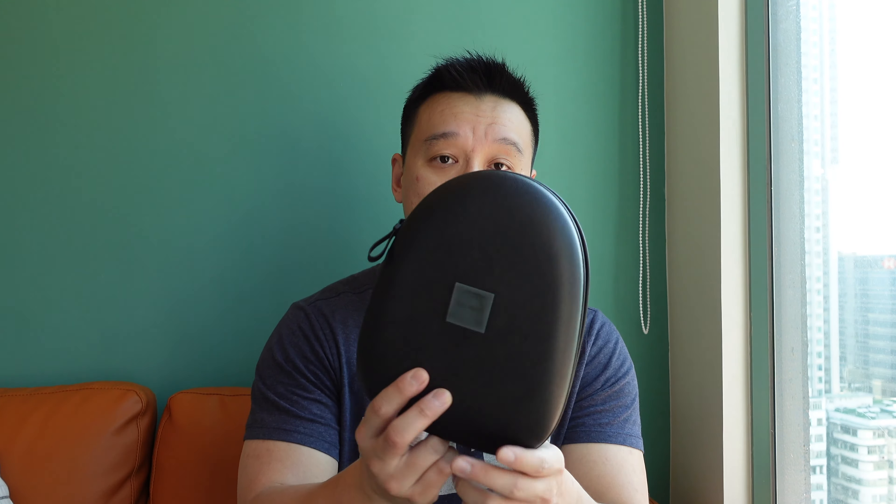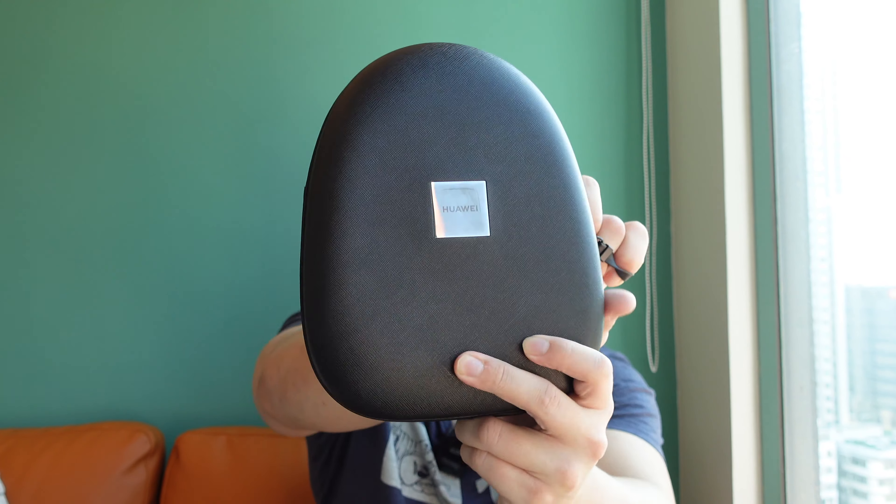Active noise cancellation on the FreeBuds Pro is probably one of the best, if not the best, on the market. Huawei developed an intelligent dynamic ANC which understands your surroundings and adjusts the level of noise cancellation you need. Right now there's a little bit of air conditioning humming, so it will erase that low-frequency hum. If there's someone talking loudly next to me, it will try its best to eliminate that voice — but ultimately these can only do so much because it's still a tiny earbud.